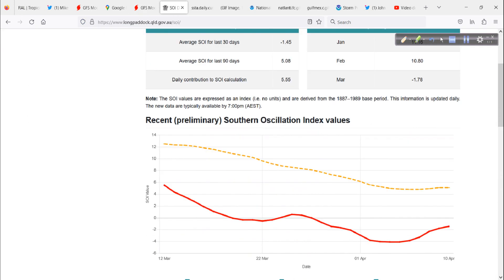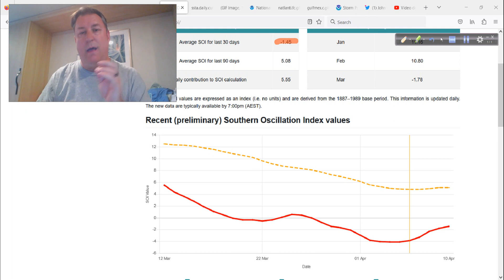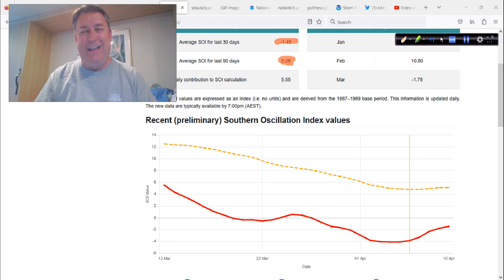Looking at what we watch regarding the ENSO index numbers: the last 30 days we're at negative 1.45. The Australian Bureau of Meteorology — the BOM — considers about minus 7 and lower to be more of an El Niño number. The 90-day number is still positive at plus 5, so we have about 12 points to give up before we get to that minus 7 threshold in the longer term.